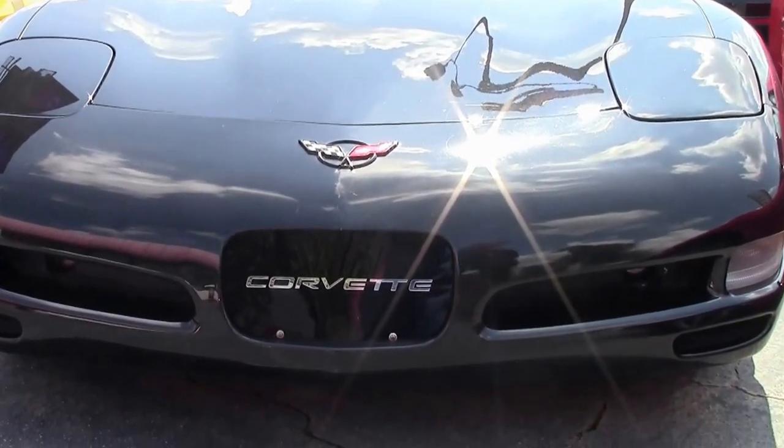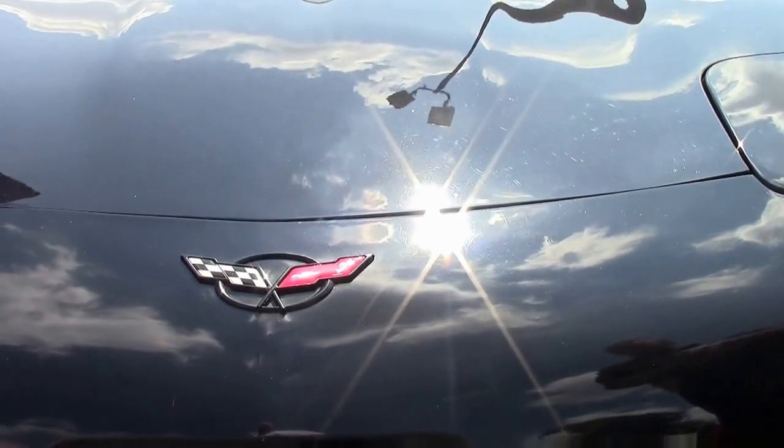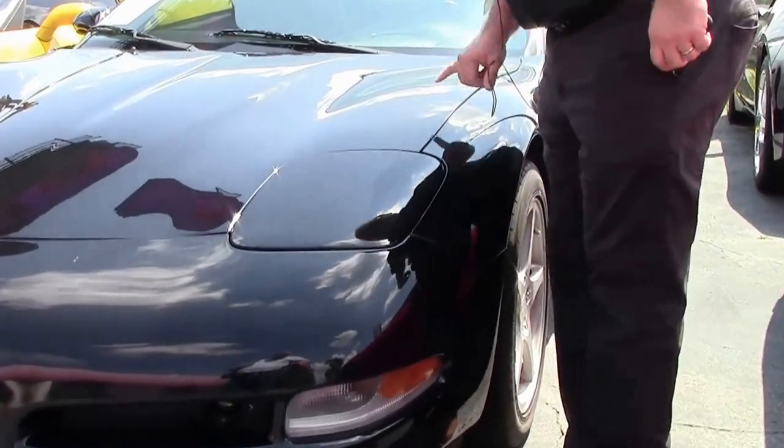This 2001 has 64,000 miles on it. It is an automatic and it is classified as a Value tier. That is mostly because of cosmetics.